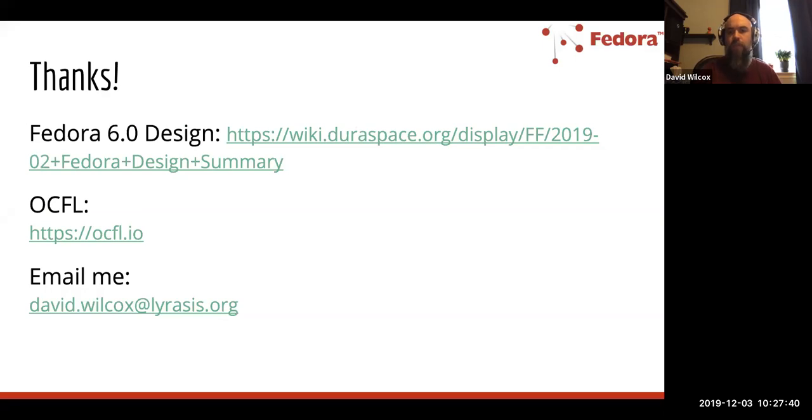I have a few links here — there's a design page if you want to take a look, the OCFL landing page if you want to investigate more, and of course you're always welcome to reach out to me directly. I'm going to move this into Q&A mode now — feel free to type questions in the Q&A box or in the webinar chat.